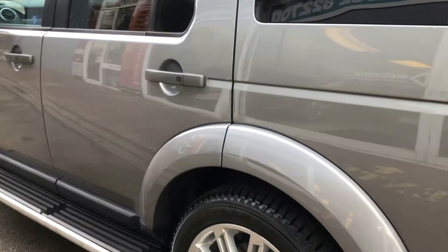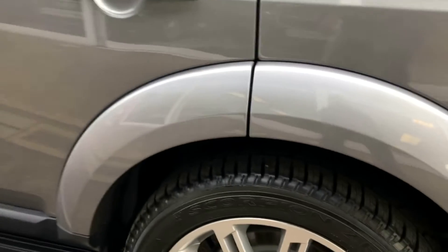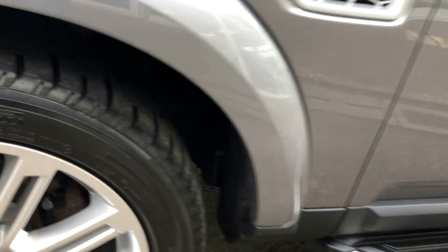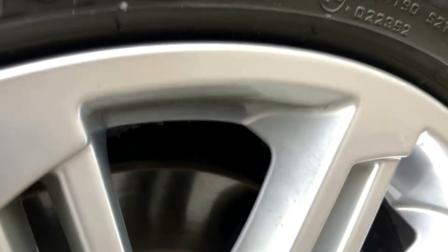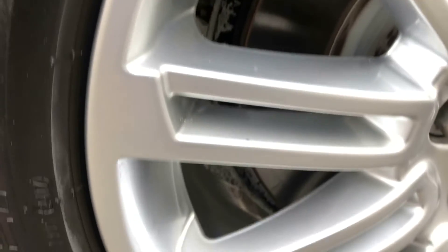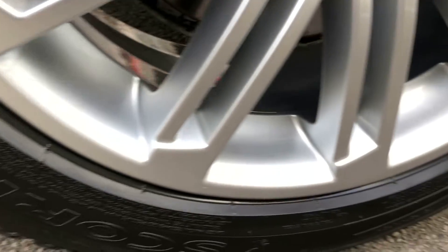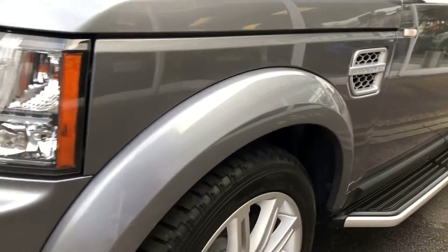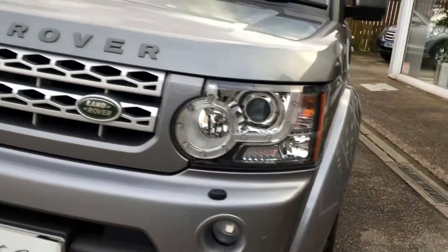No nasty little dings, scratches, or scuffs anywhere. Side steps are on there as well. 20-inch alloys — all of them in great, great condition, no major damage on any of them. Matching Pirelli tyres all the way around. Front parking sensors, front fog lights, and headlight washers.